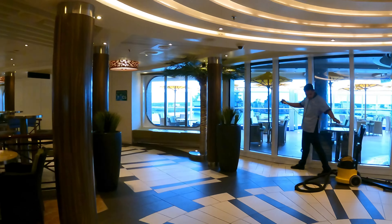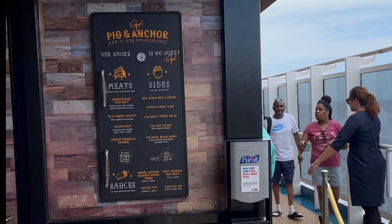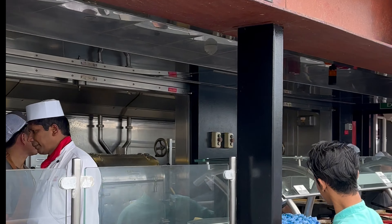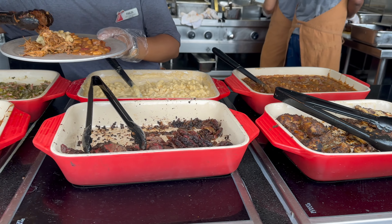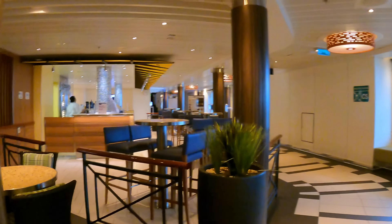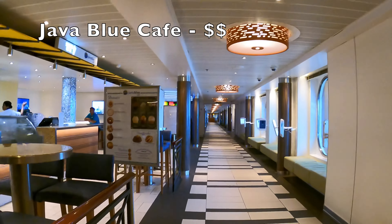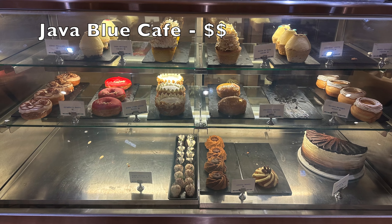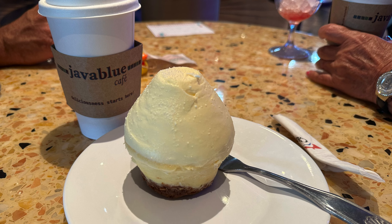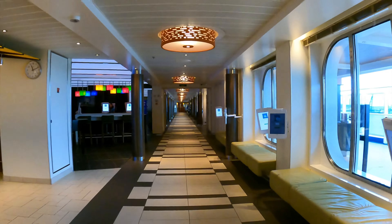Step outside these doors to discover Guy's Pig & Anchor BBQ Steakhouse, open only for lunch on sea days. It's an absolute must-try, and I personally dine here on almost every sea day. When you come back inside, you are met with the main Java Blue Café location. While the desserts here certainly look tempting, I've personally sampled them on two separate occasions and found that, in my opinion, they don't justify the additional cost. I'd suggest opting for the complimentary desserts available on the Lido Deck instead.